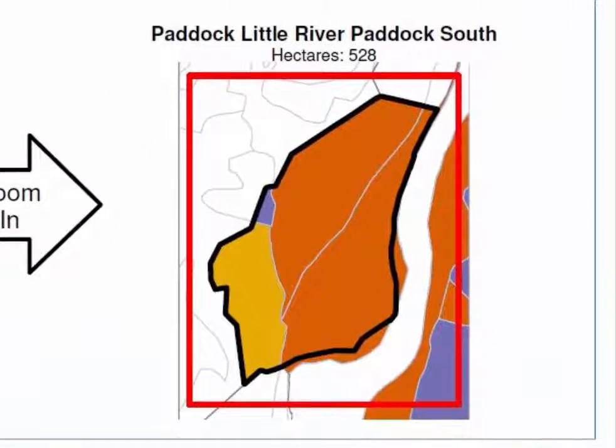Let's start with the paddock map. There are three land types in this paddock, and the first thing to note is that the range soils only account for about 1% of the paddock. In the context of this paddock, that's not a lot, and it won't impact on the total productivity of the paddock if the other land types are maintaining good condition.